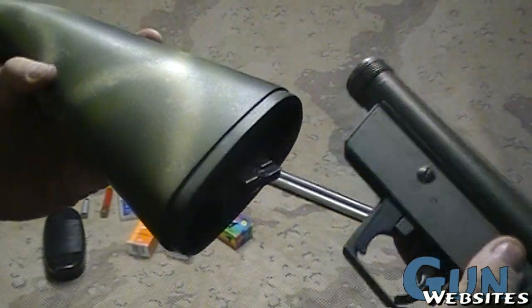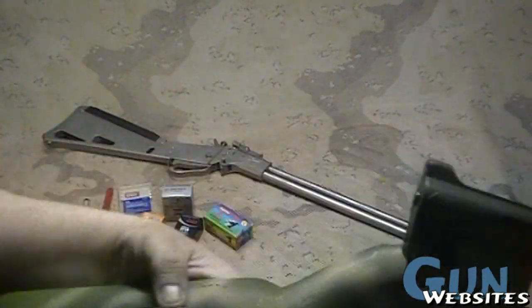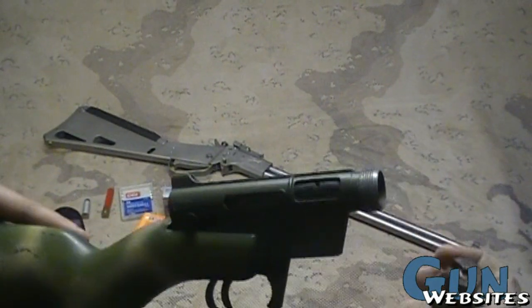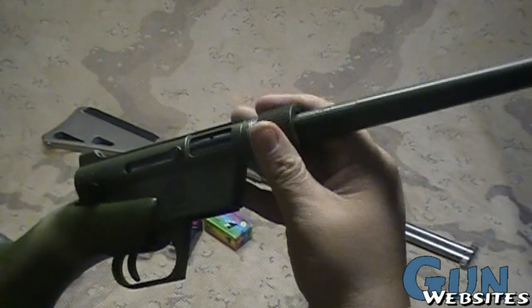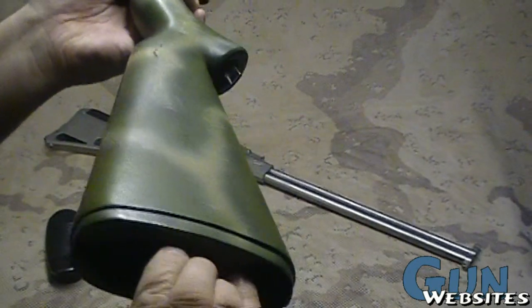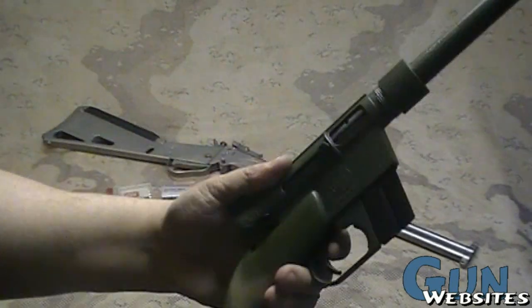It's a semi-automatic. It comes apart into three major sections: the barrel, the action, and the stock. Very quickly, the action fits into the stock. The barrel screws into the front of the action. And it also uses magazines, so it's magazine-fed.